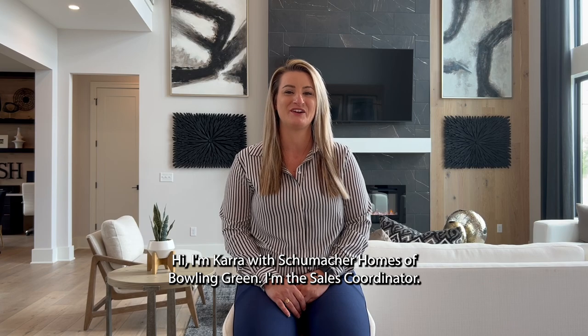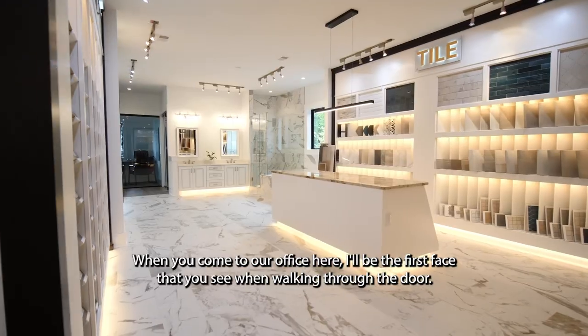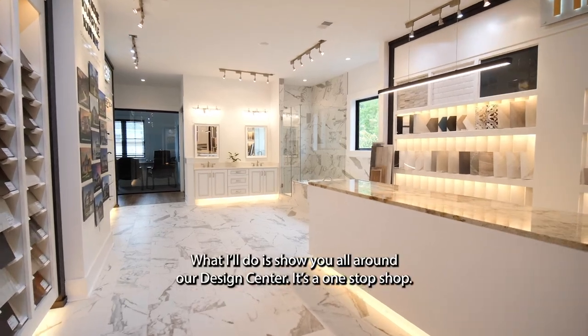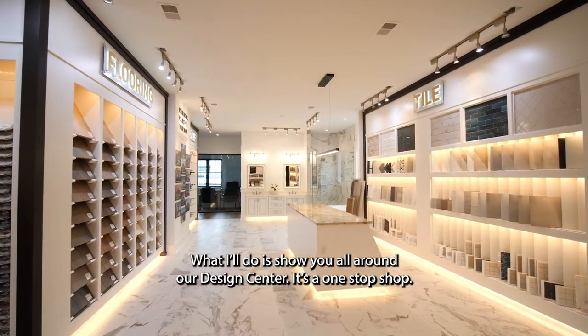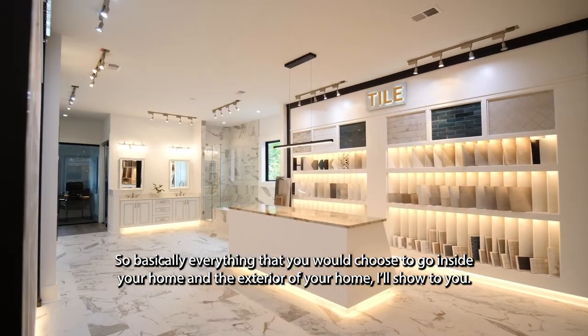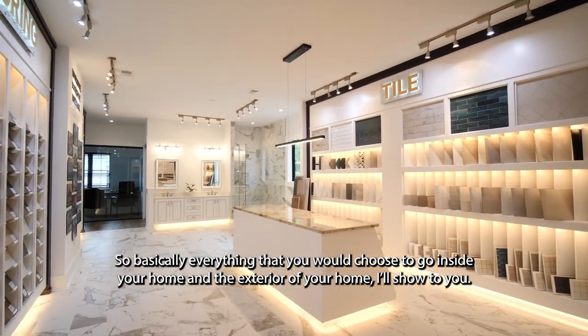Hi, I'm Kara with Schumacher Homes of Bowling Green. I'm the sales coordinator. When you come to our office here, I'll be the first face that you see when walking through the door. What I'll do is show you all around our design center. It's a one-stop shop, so basically everything that you would choose to go inside your home and the exterior home, I'll show to you.